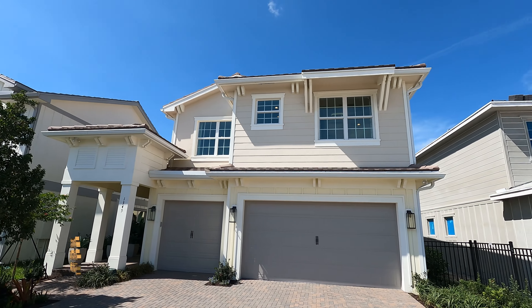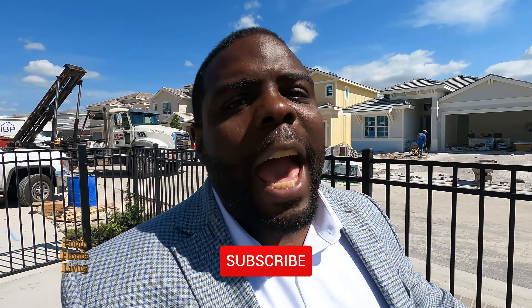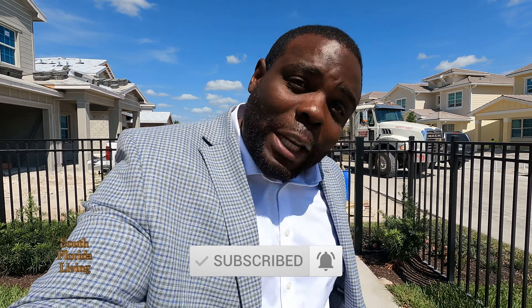Kaboom! Beautiful, brand new construction. Down here in Arden, they're building fast. They've sold over 90 homes. But if you haven't already, hit the subscribe button and the notification bell so you can be notified every time I drop a new video.